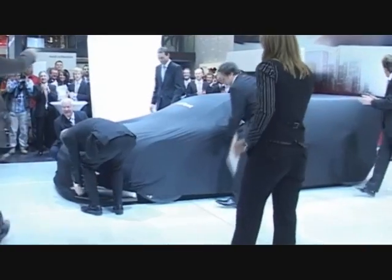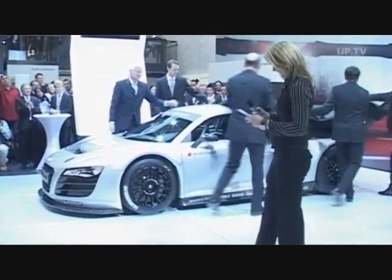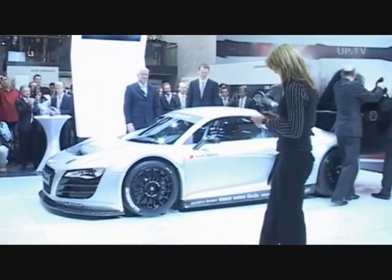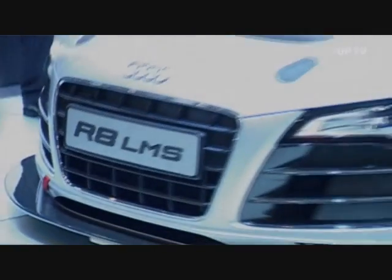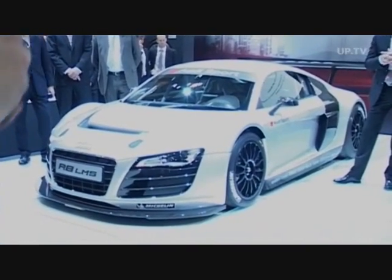In essence, Audi took the wraps off the R8 LMS. With this car, Audi Sport offers for the first time a racing sports car specifically developed for customer use.